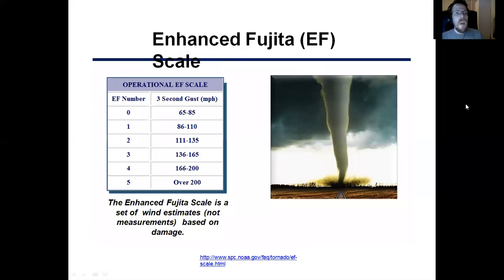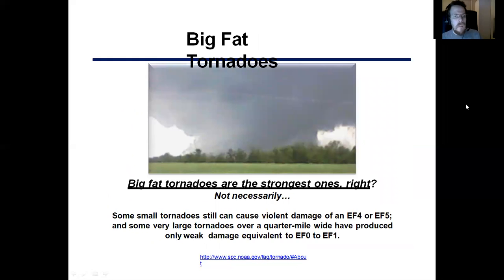Now let's look at the tornado scale. I'm not going to go too much into this because I don't want to be too technical, but this is the chart that shows what the different tornado parameters are. The big, fat tornadoes are the EF4s and EF5s, and they can cause damage really, really quickly compared to an EF0 or EF1.